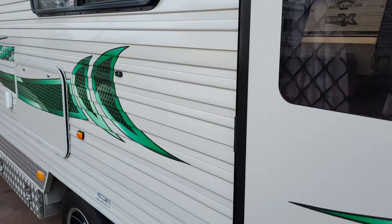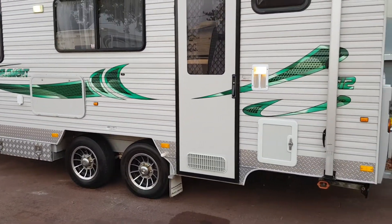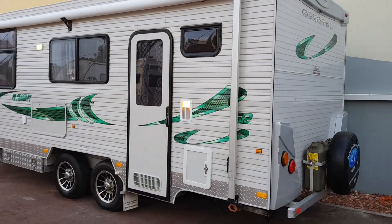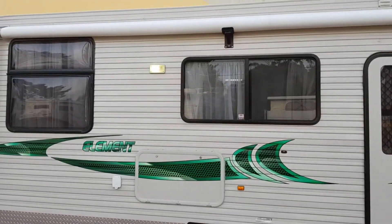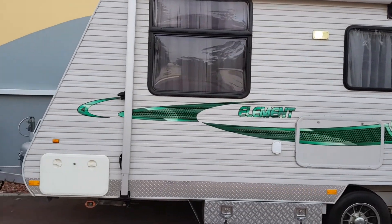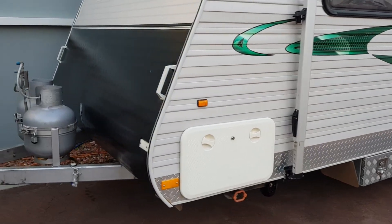Outside it has a picnic table, two jerry can holders and jerry cans on the back, and checker plate tool boxes on both sides of the van. You can see the roll-out awning there, tunnel boot access in the front, and two nine-kilo gas bottles.